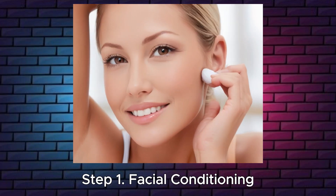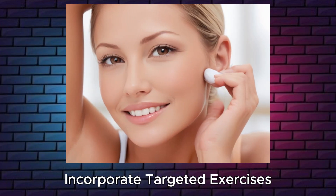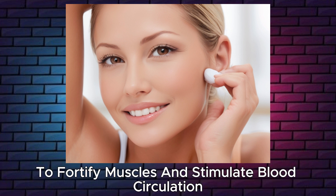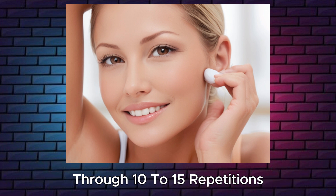How to lose face fat. Step 1: Facial conditioning. Incorporate targeted exercises like cheek lifts and jawline exercises to fortify muscles and stimulate blood circulation, promoting a more youthful complexion through 10-15 repetitions.